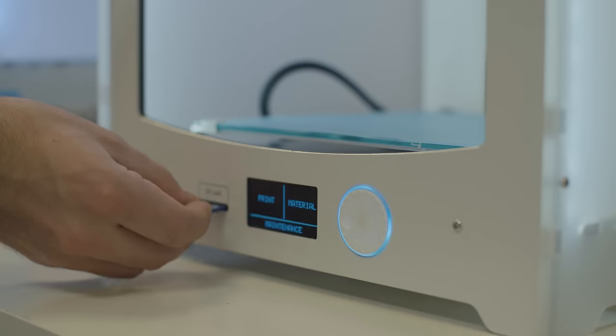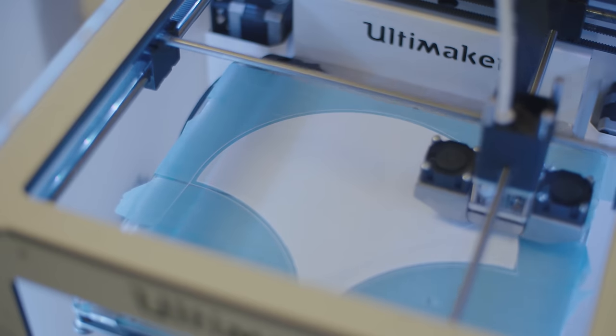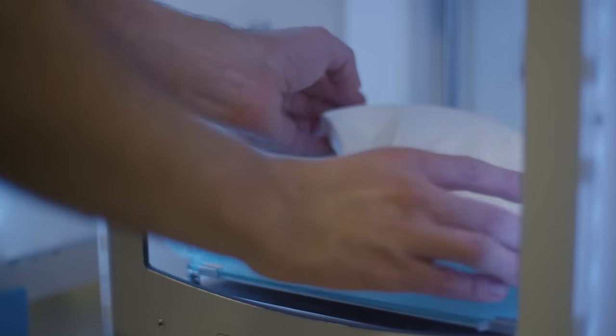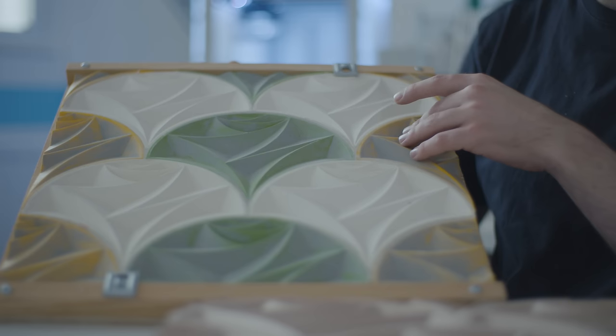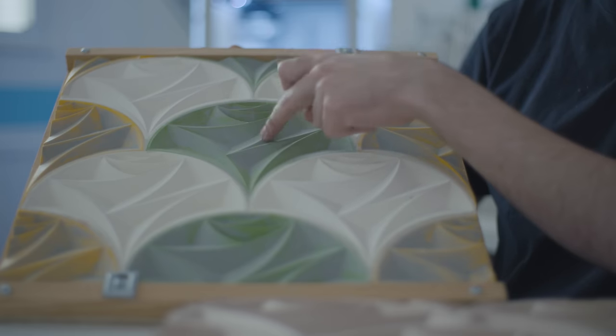The real advantage of Ultimaker for us has been the speed it can print at but also the reliability. This is one where we've 3D printed at one-to-one the pattern that we want to have on the building's facade. The green and the yellow are 3D printed pieces and the whites are cast from this central green piece.